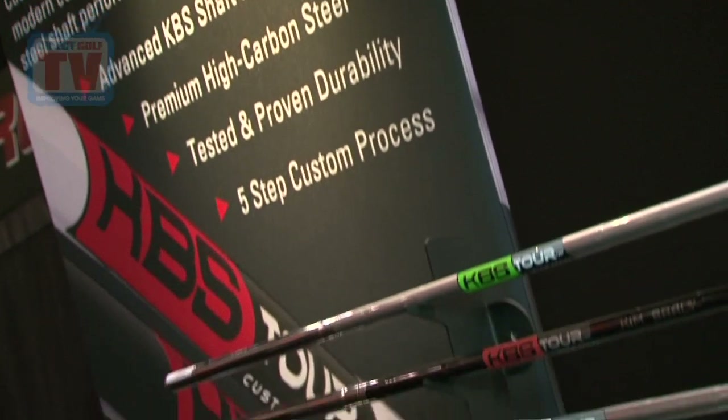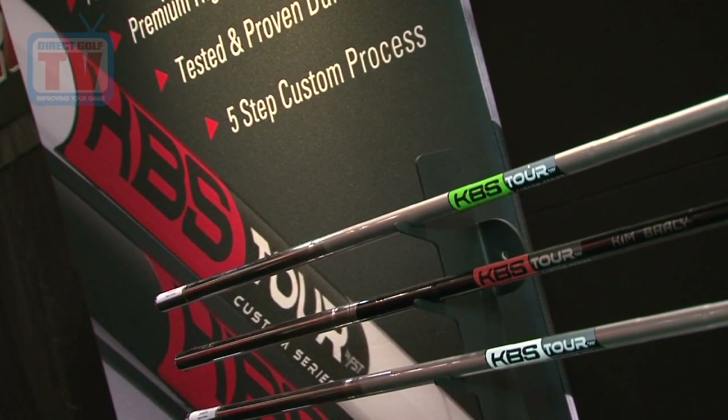Definitely recommend you check us out — it's a young brand. We're doing some innovative things, like the Custom Series, which I believe you'll have some shots of later on. KBS is known for better feel, a more piercing trajectory, and we actually see quite often that players generate about a half club more in distance.